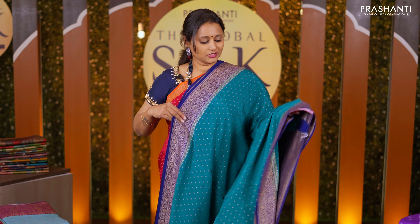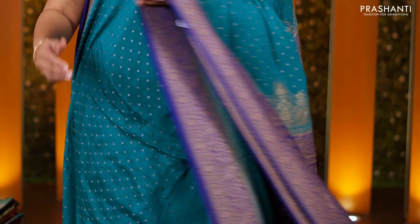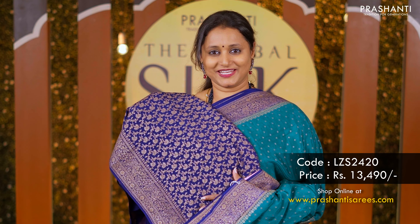Peacock green with navy blue — another pretty color with contrast Banarsi style borders and buttas all over the body. A rich antique zari woven pallu in blue and a matching blue color blouse priced at 13,490.